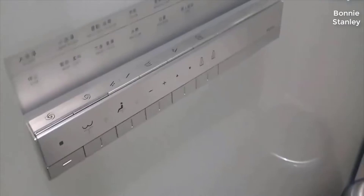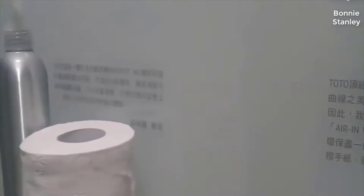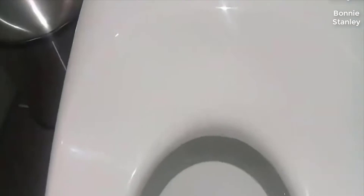So the NX1. If you're familiar with Toto, you know that they make some of, if not arguably, the best bidet style toilets in the world. The Neo Rest NX1 is their absolute top of the line model. In my opinion, this is the best bidet style toilet on the planet.